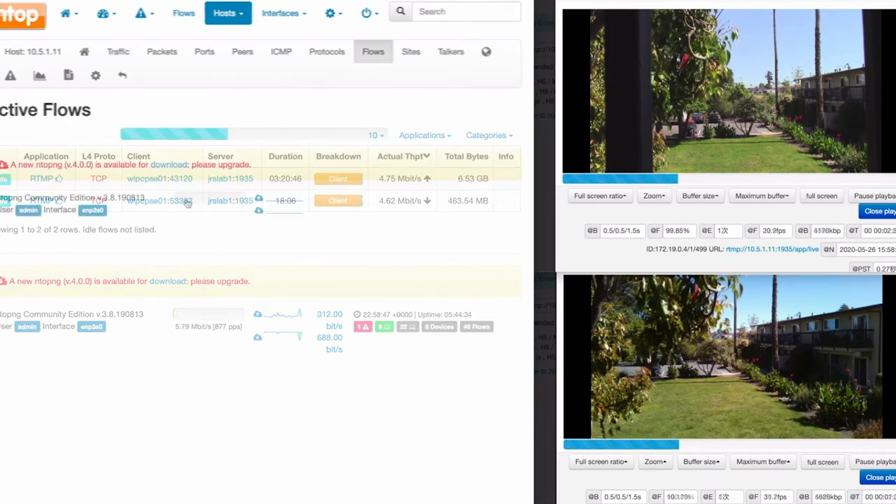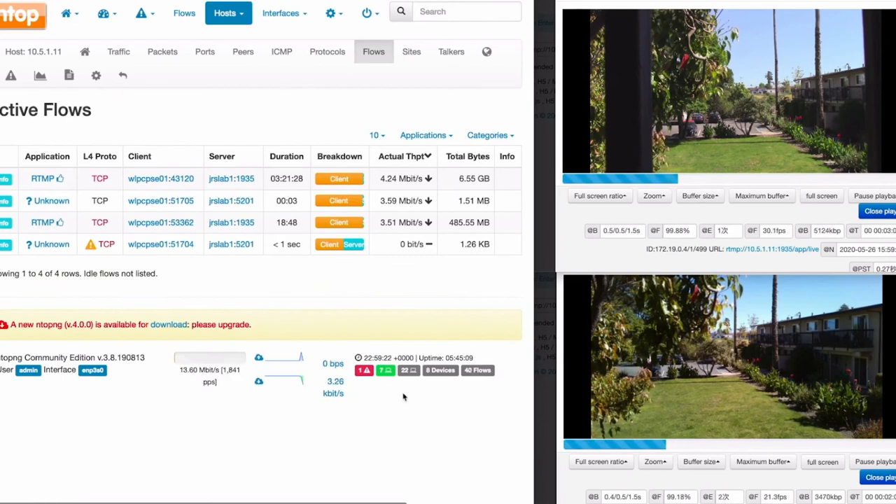So what happens when we introduce competing network traffic? The unprotected video is experiencing degradation — the blue buffer bar is fluctuating, frames are being dropped, and we're seeing the video stutter and freeze. Meanwhile, the protected video stream is completely stable regardless of other network activity.